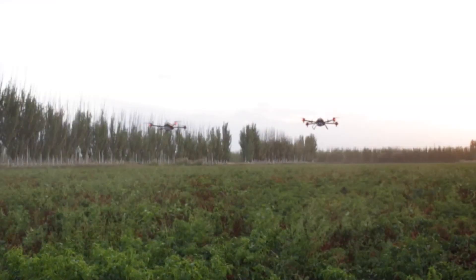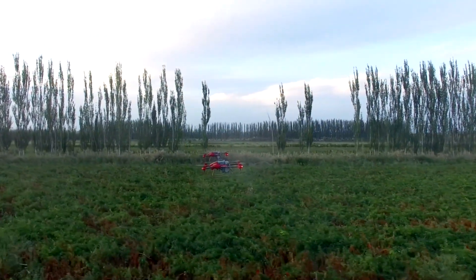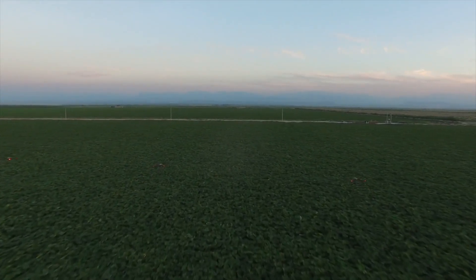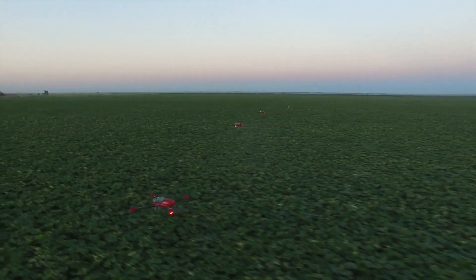SwiftGrow is proven to enhance drought tolerance by 30 percent and boost crop yield by 20 percent under harsh desert conditions. Imagine the possibilities when such a technology is applied over large expanses of arid land.